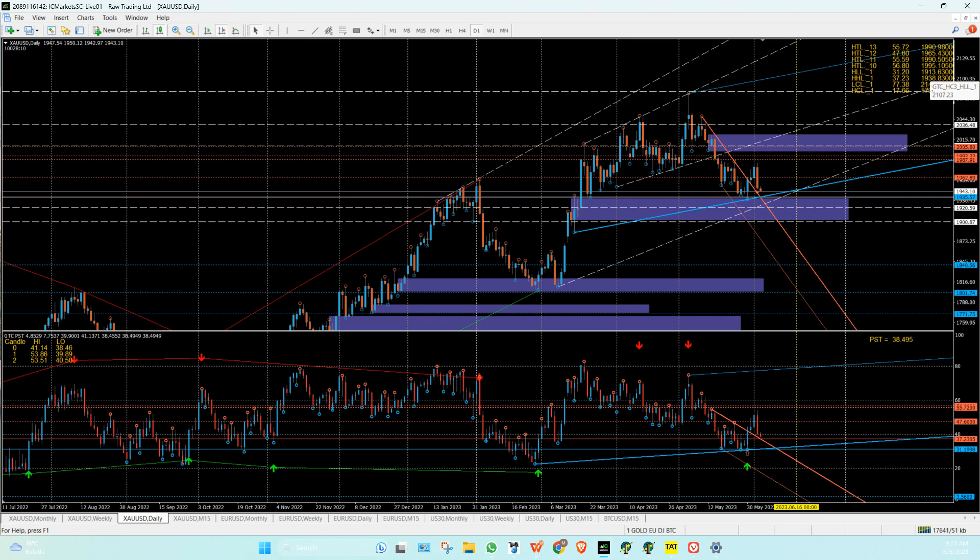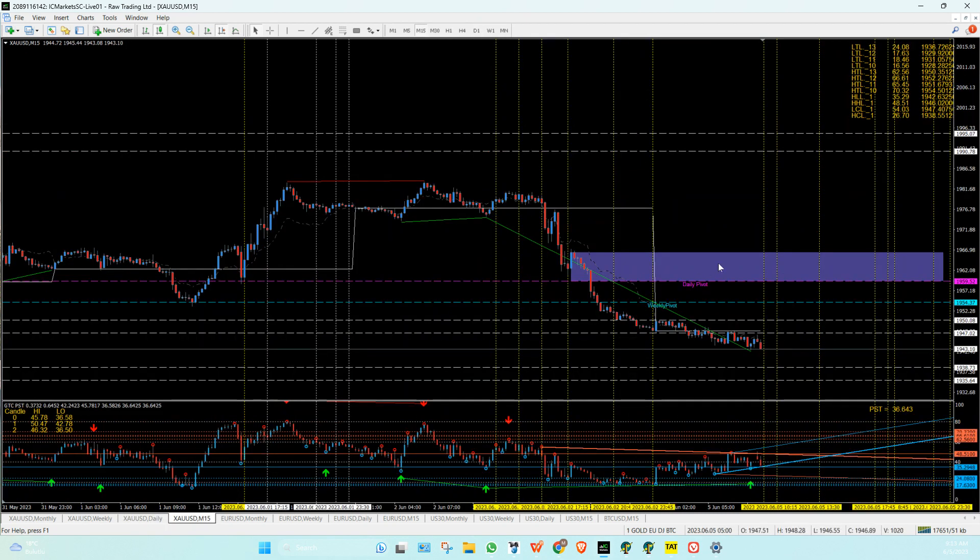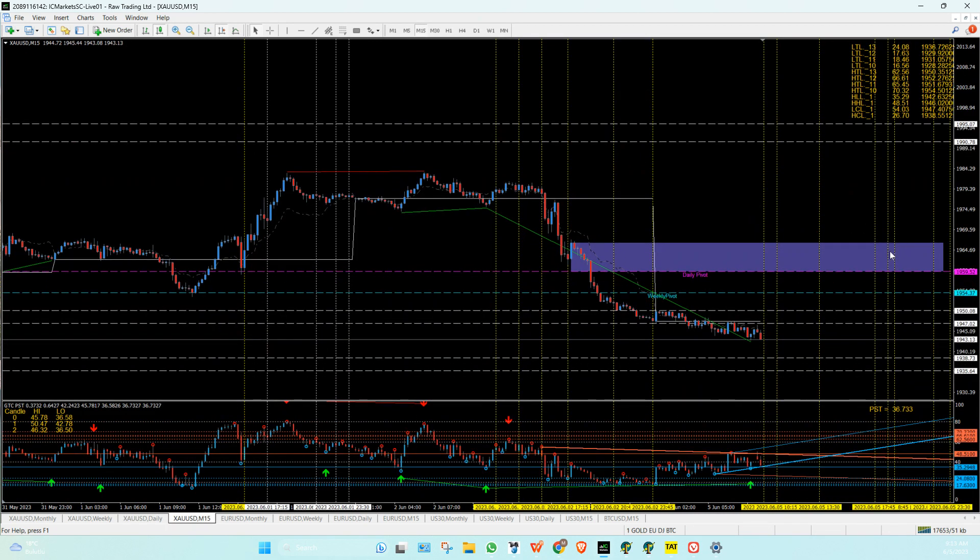31 is 19,13, which is also in that zone — just that blue line there. And the first target would be 47, which is 1965. That is nicely in here — 1965. So selling in here as well is perfection.